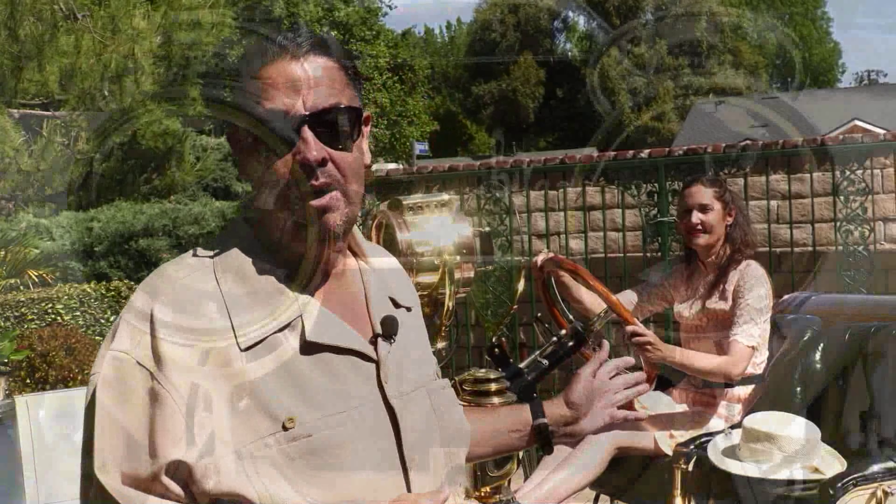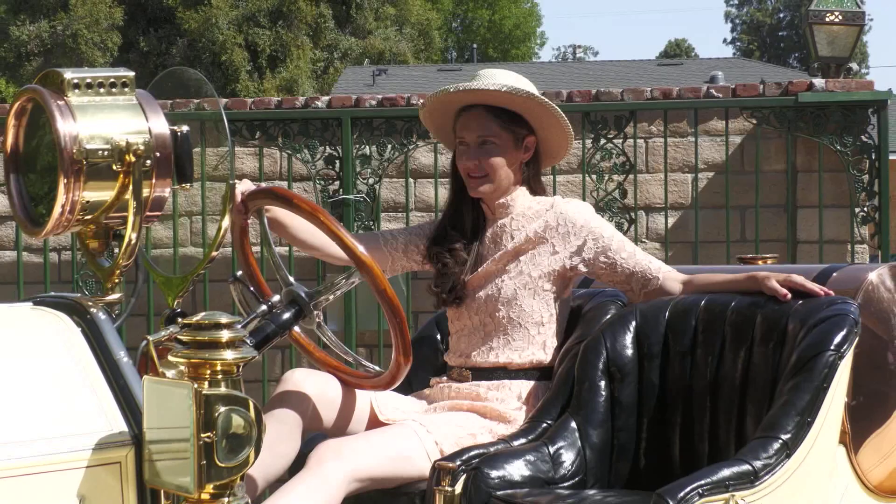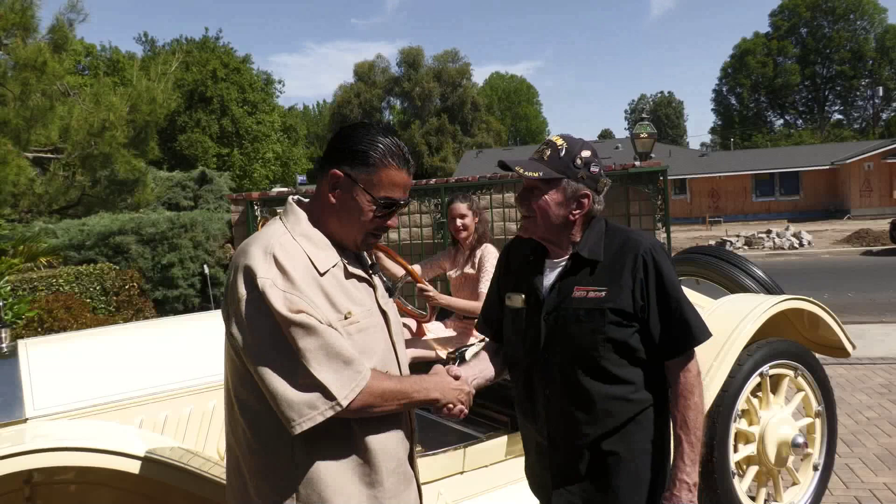Lou Pizarro here — I'm an aficionado of many things and cars is one of them. Join me on a tour of this beautiful 1912 Oldsmobile Defender. There's only one like this on the planet. Imagine 1912, driving this with a beauty like Kyra. It's my honor to present world-renowned car builder and car collector, Mr. Gary Wells.